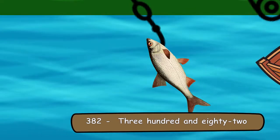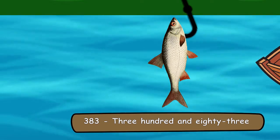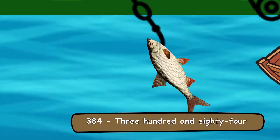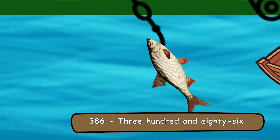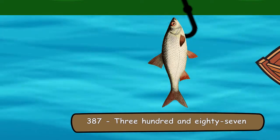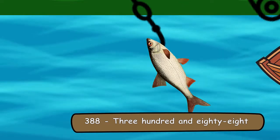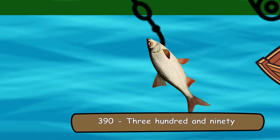381, 382, 383, 384, 385, 386, 387, 388, 389, 390.